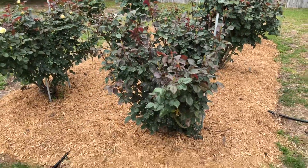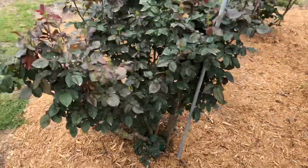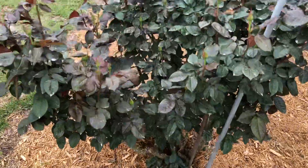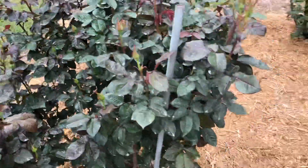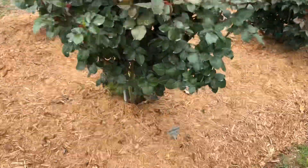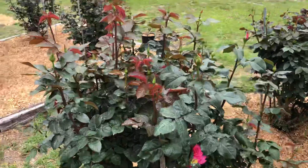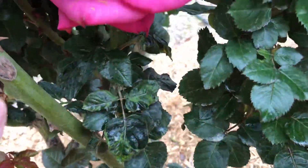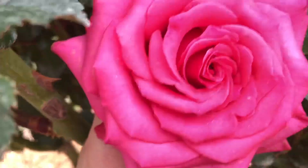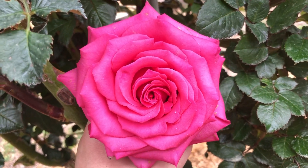This second bed was prior centipede grass that I dug out and planted in spring 2017. This is Gemini — you can see lots of buds coming along. These very long stems are Hot Princess. I'm really excited about this rose this year. The first bloom is outstanding — you can see that spiral right there. That's Hot Princess, and that's why it's one of the top exhibition roses.